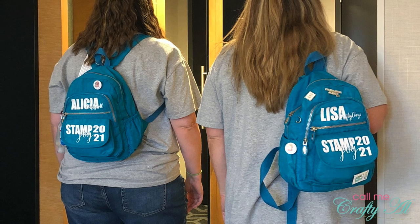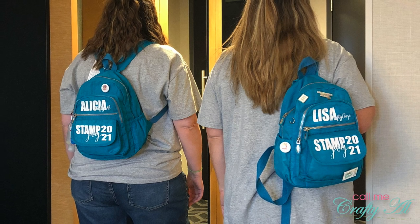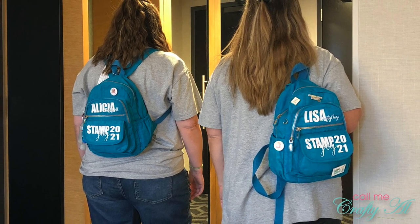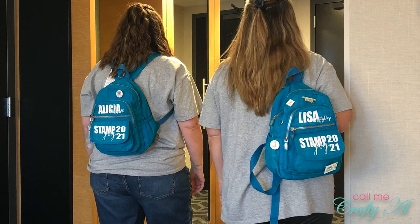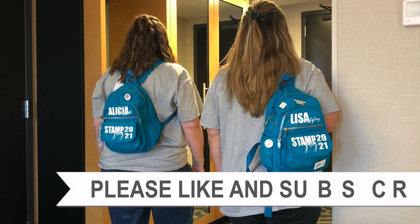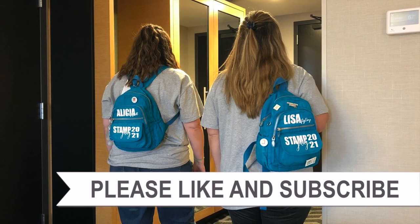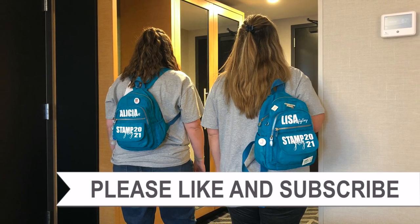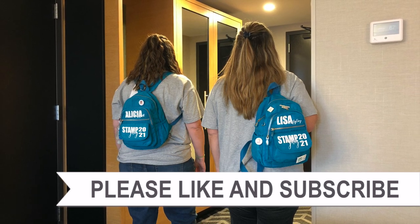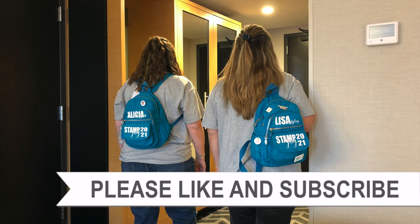Thank you so much for taking the time to watch all the way to the end of today's vlog. This is a series, so up on screen now is a link to the playlist, as well as the link to vlog number one, which was our trip here and meeting in the hotel. I will be back with two more videos, so if you're not already subscribed to my channel, I hope that you'll take a second and do that now. Thanks so much, and have a crafty day!